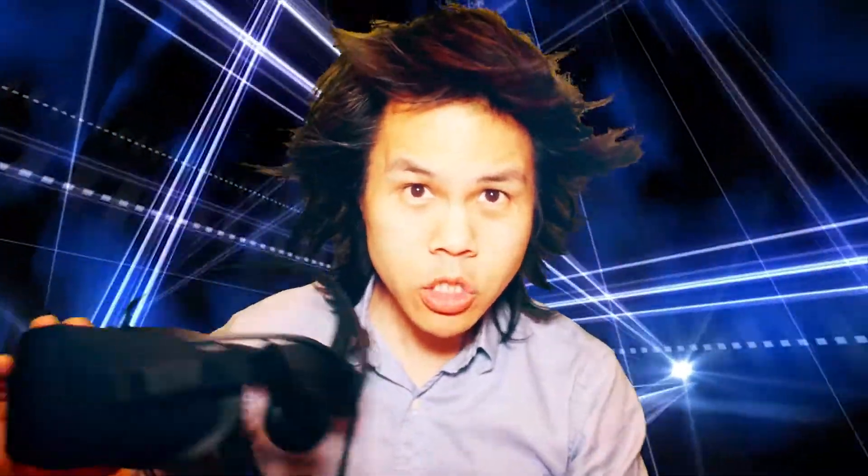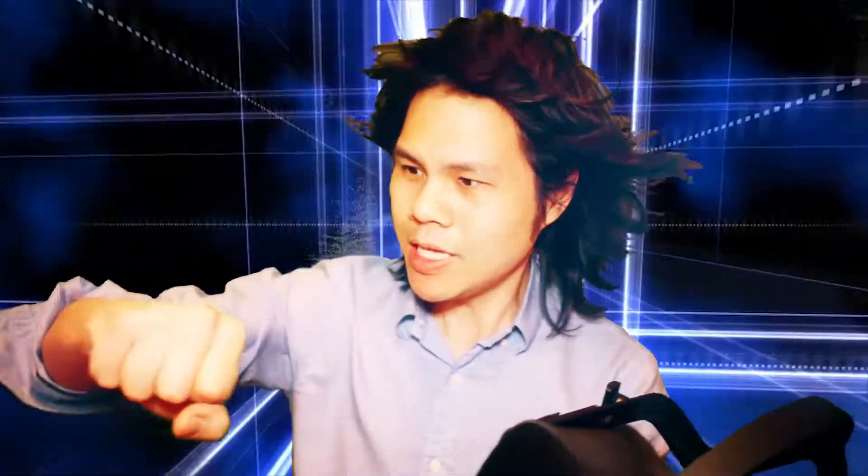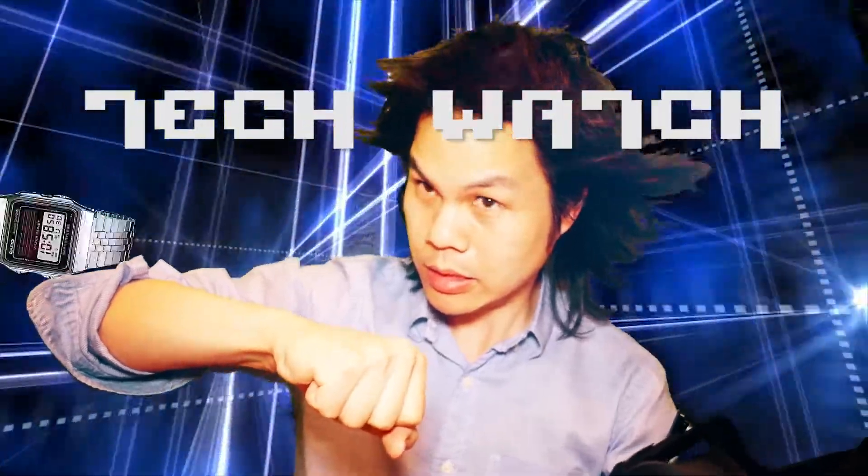On this episode of TechWatch, we're going to review the new Oculus Rift CV1 Consumer Edition, the first generation consumer version of virtual reality from Oculus Rift. Time for TechWatch.